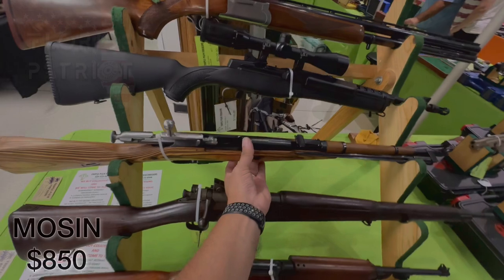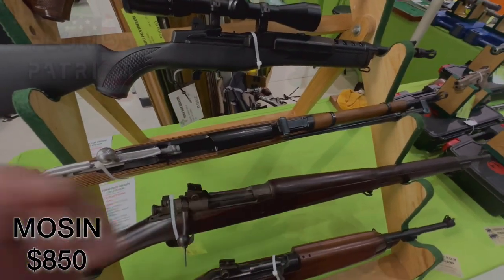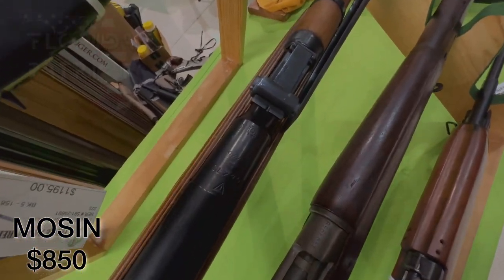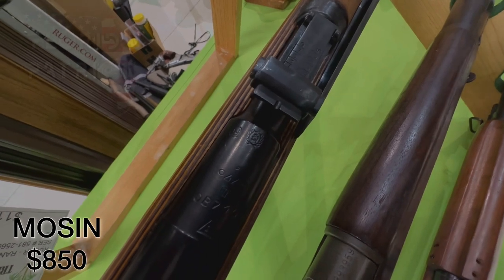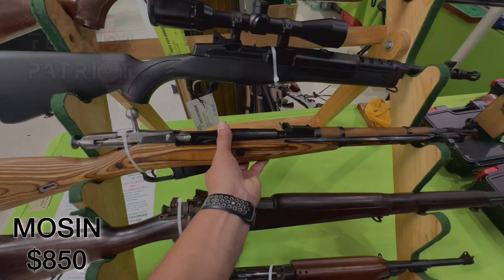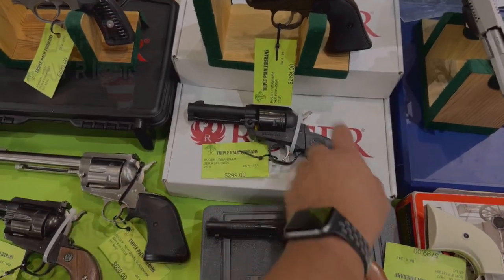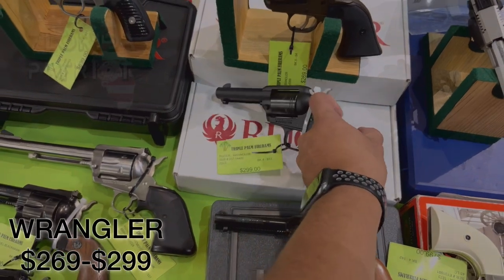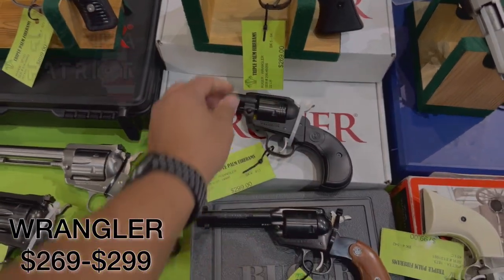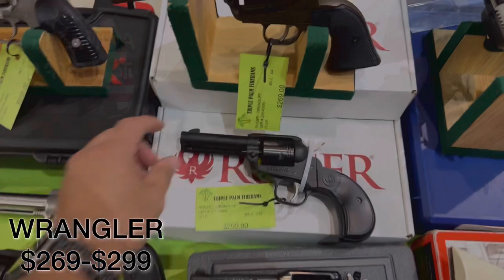We're at a new vendor and they have a 1944 Mosin Nagant Russian version coming in at $850. Sliding down the table a little bit further, we have two different Ruger Wranglers — one coming in at $269 and the other at $299.